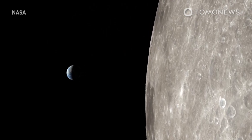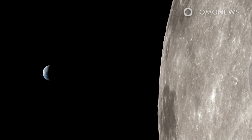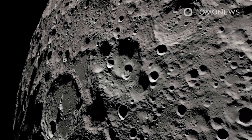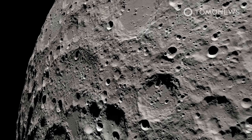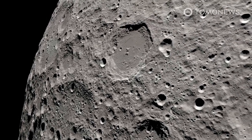NASA plans to build a base on the Moon as soon as the middle of this decade, and now we are starting to get an idea of what it will look like. NASA submitted its plans for a lunar base camp to the National Space Council in a 13-page report entitled NASA's Plan for Sustained Lunar Exploration and Development on April 2.